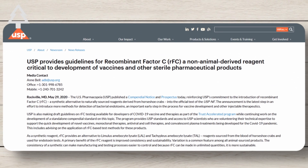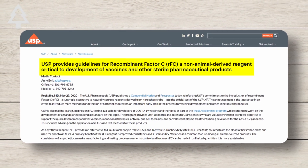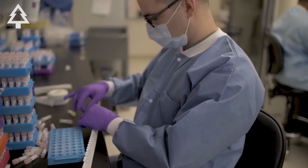And here's the challenge: there's a lab-made alternative called Recombinant Factor C, which is approved in Europe and Japan, but adoption in the U.S. has been slower, with many companies sticking to the natural method that's worked for decades.